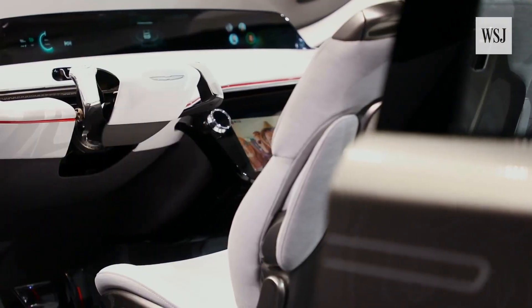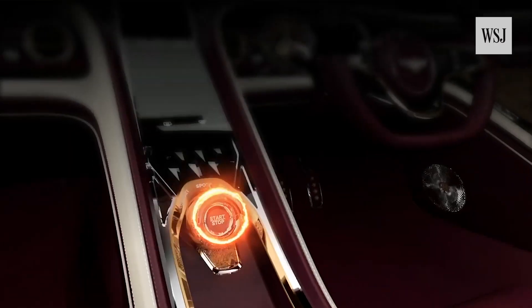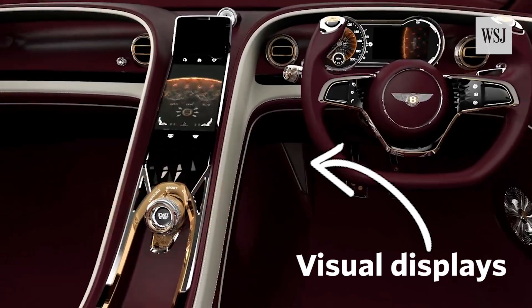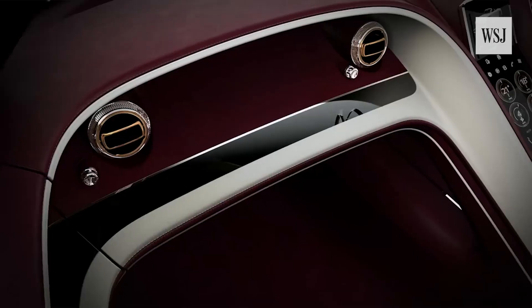On the latest luxury car models, information has already begun to move from digital instruments behind the wheel to head-up displays projected on the windshield, so drivers can monitor things like speed and turn signal indicators without looking down.